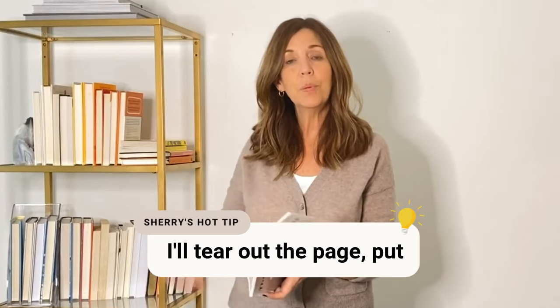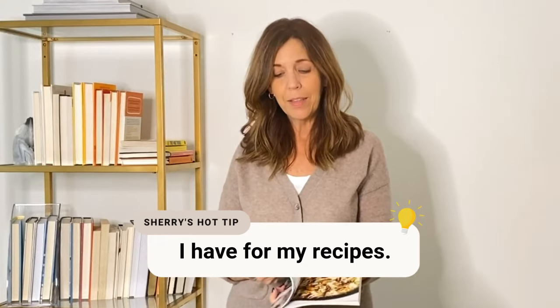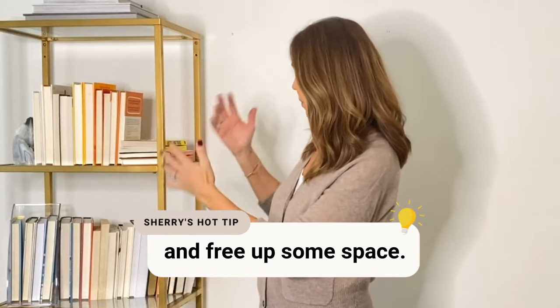Now, magazines. Often we buy a magazine for one recipe, a couple of organizing ideas, or a great article. What I like to do is once I've read the magazine, if there's something I really want to keep — especially a recipe or something like how to clean stains — I tear out the page, put it in a sheet protector, and it goes in a binder I have for recipes. Then you can recycle the magazine and free up some space.